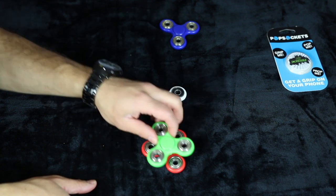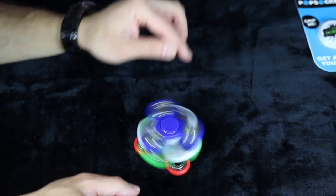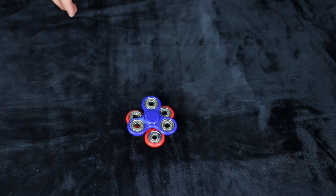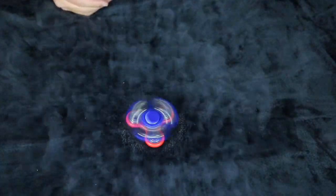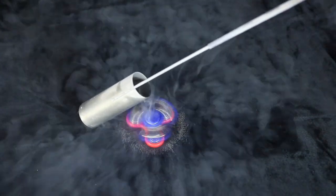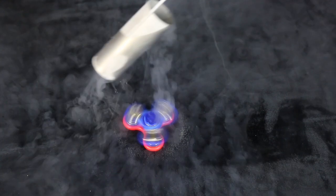I call this next one pile up. Now here's liquid nitrogen poured just over the spinner — and here it is poured over it while it's spinning. Look at the cloud it's making already. Ready? That is crazy — that is so cool!